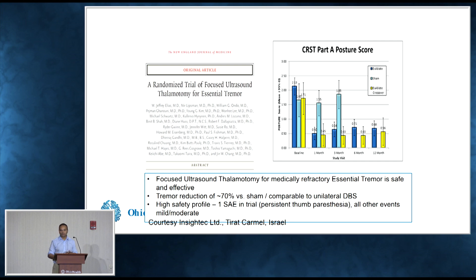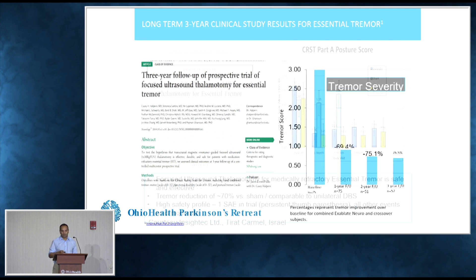So there's good literature for this. This was one of the first randomized trials, out of the University of Virginia, a multicenter study. It showed that at the end of one year there was significant reduction in tremor in the group of patients who underwent this procedure, compared to patients who underwent medical treatment. Three-year follow-up also shows persistent good effect over the long term.